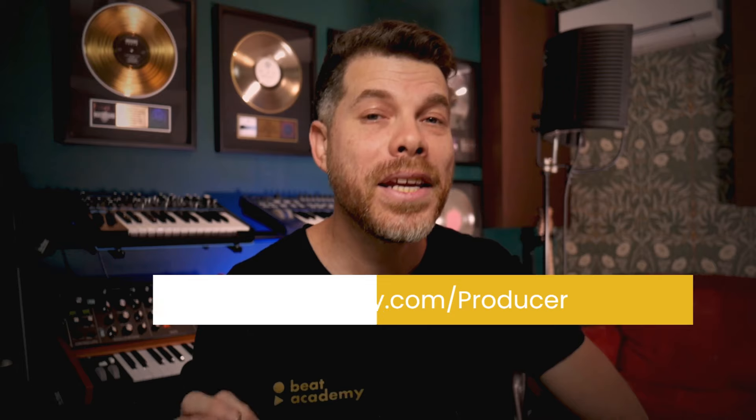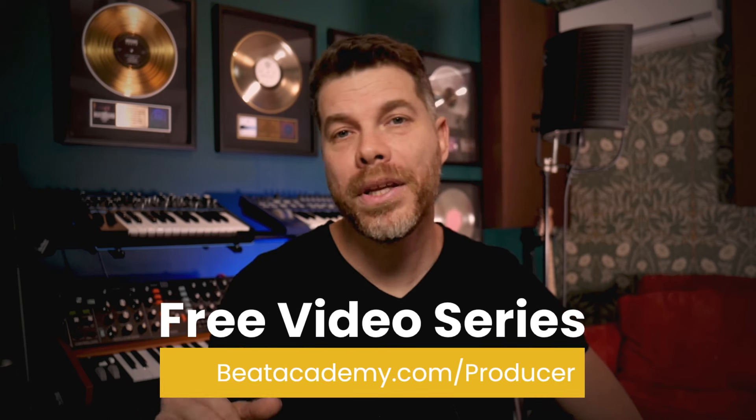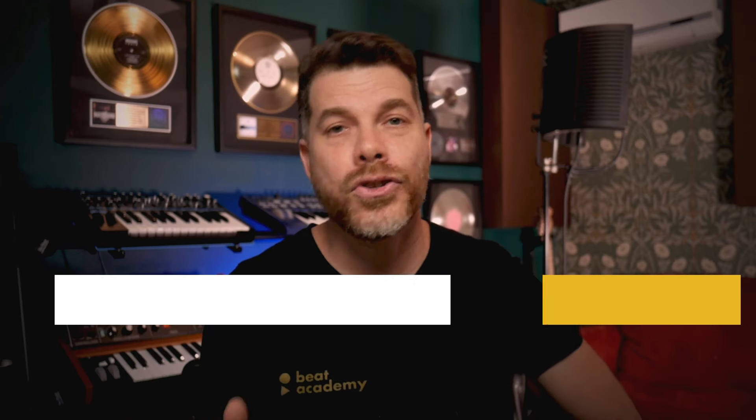These steps were meant to provide a solid foundation and help you build the confidence you need in recording your own vocals on your projects. If you're looking for a more in-depth walkthrough on how to produce your music, I want to direct your attention to a free video series available at beatacademy.com/producer. You can also access that by clicking the link below. I'd love to send this video series directly to your inbox. Hey, I hope this was helpful for you, and if you'd like to see more videos like this, be sure to subscribe and I'll see you next time.